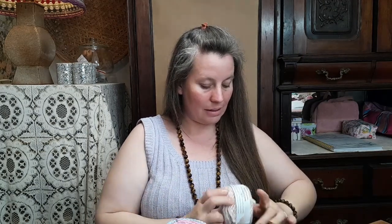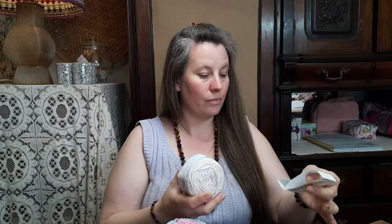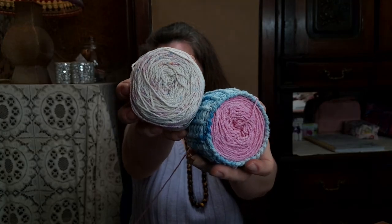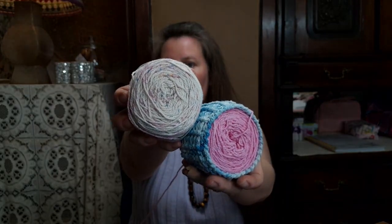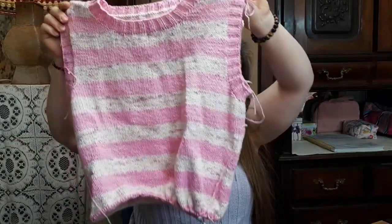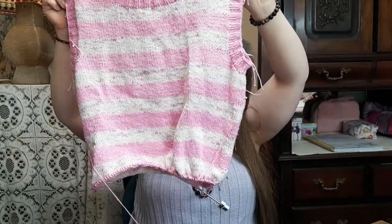...and rose quartz. Here is the project — I just cannot tell you how much I love this project.